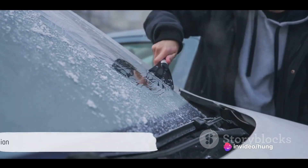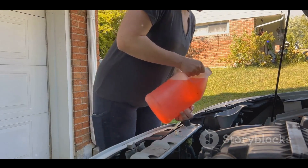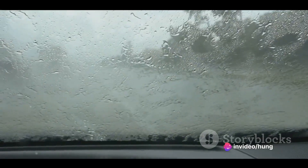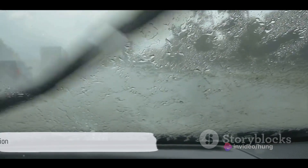Now, let's talk about lubrication. Applying a silicone-based lubricant to your wiper blades can significantly reduce friction and, in turn, eliminate those pesky squeaks. Just remember to follow the manufacturer's recommendations for application. You don't want to overdo it and end up with a smeared windshield.